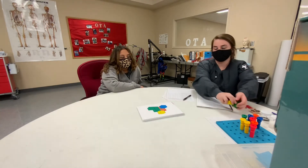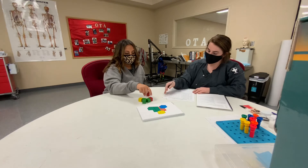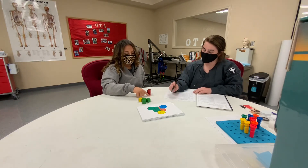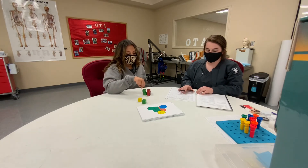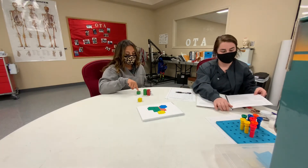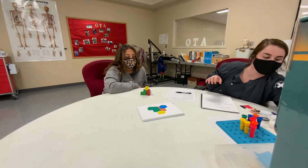Now you're going to build this design for me with this box and just tell me when you're finished. Finished.